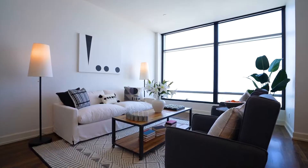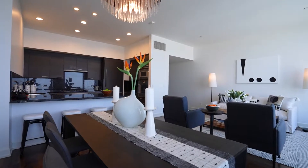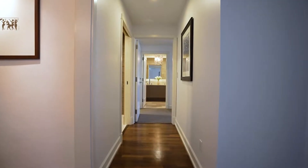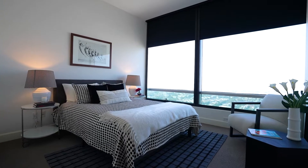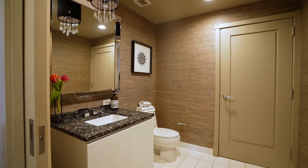The floor-to-ceiling windows welcome an abundance of natural light into living areas measuring nearly 1,700 square feet. It also includes two ensuite bedrooms and two and a half bathrooms.